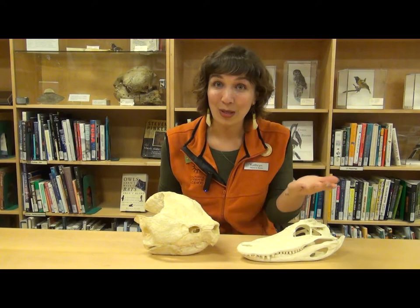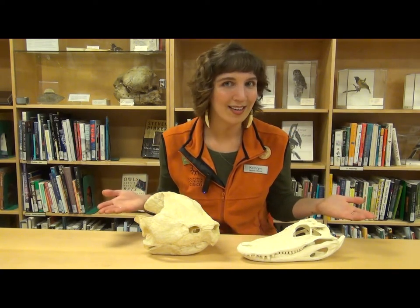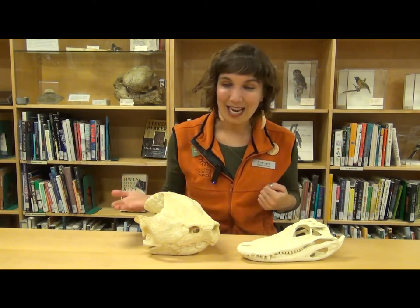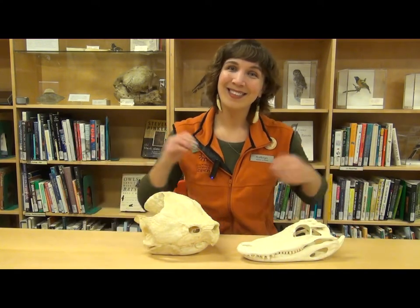Is there anything else that you notice that is similar between the two or different? Thank you for joining me today as we've learned a little bit more about how alligators and snapping turtles spend their time and what they eat. Thank you!